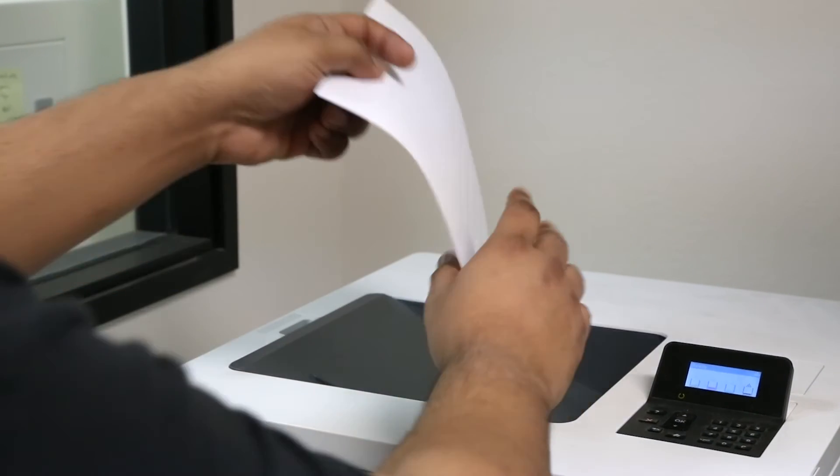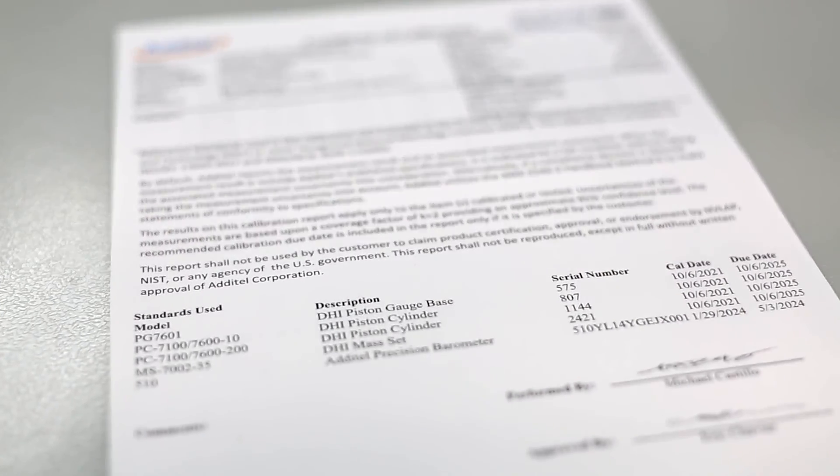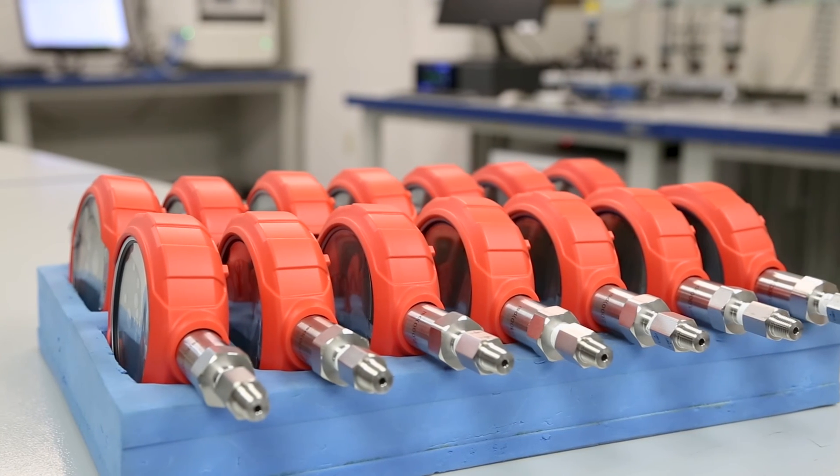In both cases, calibration reports should be generated for the completed calibrations, detailing the calibration process, results, and adjustments made. This allows for quality control and compliance across an organization's entire range of pressure devices.